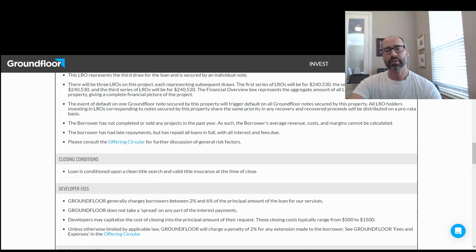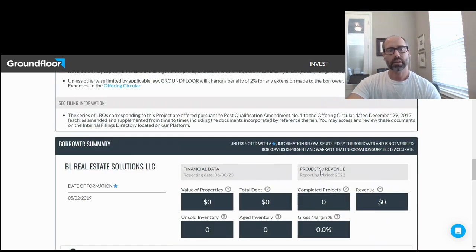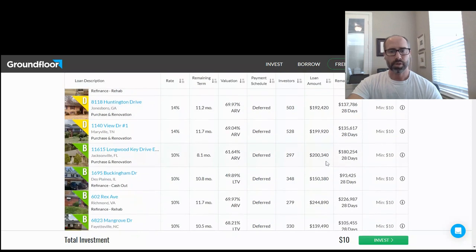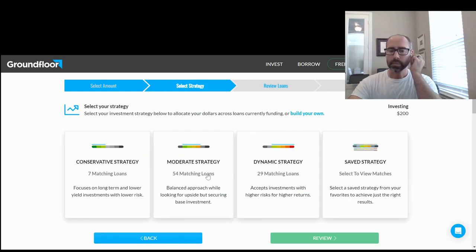You can get as complicated as you want and read about each property and each person. You can really just get as complicated as you want investing in all these properties. Another option is to try the wizard, which is pretty simple. With the wizard, it's going to say, okay, take my full amount of money in my account. You can pick a strategy — I like the moderate strategy. It reviewed and since I have $200, it matched up 54 properties. With the minimum of $10 per property, it's going to put it in 20 different properties.